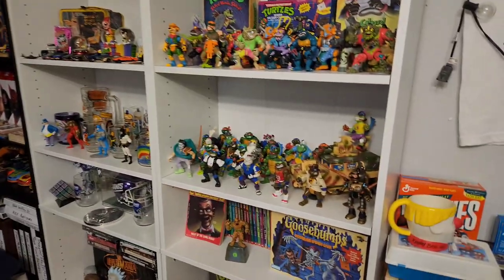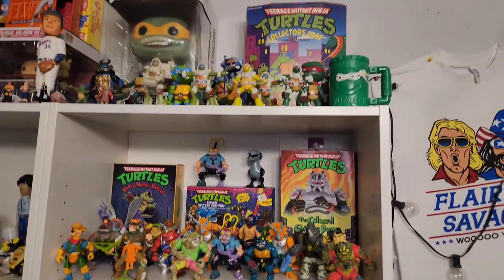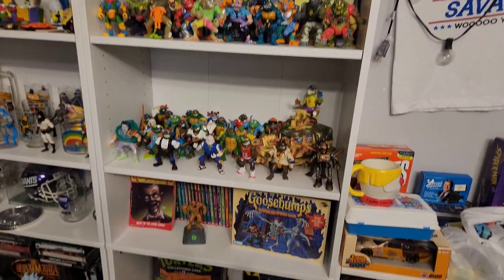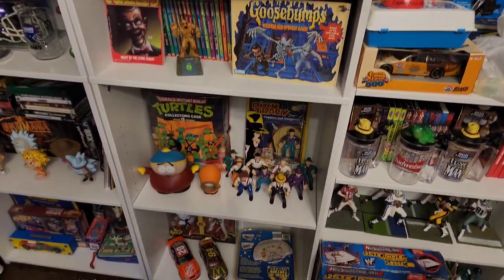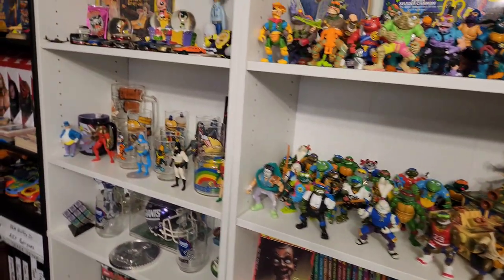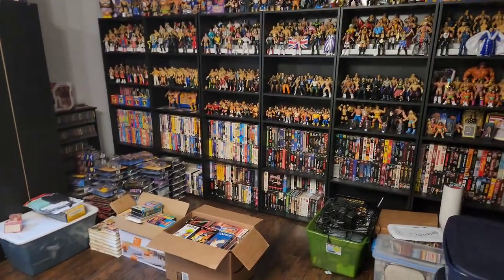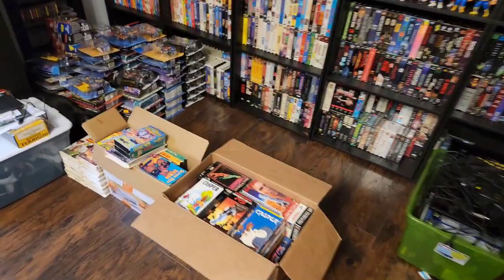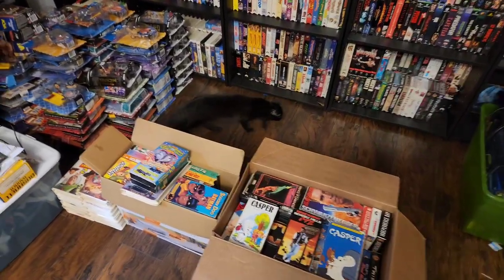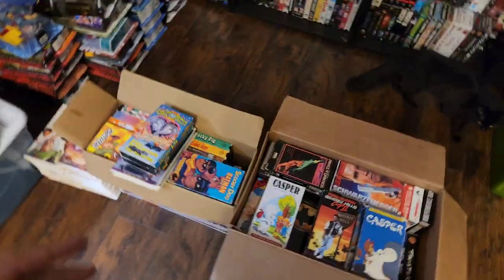I moved the Ninja Turtle stuff over here — turtles, turtles, turtles, Goosebumps, some more turtles, Dick Tracy. But today we are here for this huge collection — over a hundred VHS. I can't say massive because the first collection I got was massive, but this one is huge.